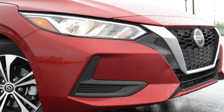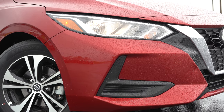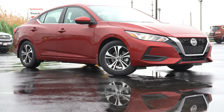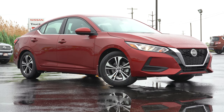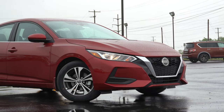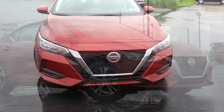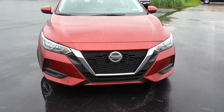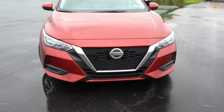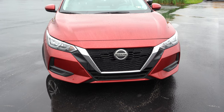To the sides, halogen headlights come with the S and SV trim levels with automatic on/off. LED daytime running lights also come standard. If you go with the SR trim level, you get LED headlights and fog lights. Just below center, a chrome V-motion front grille comes with the S and SV, while the SR gets a dark chrome V-motion front grille. That rounds out the front.